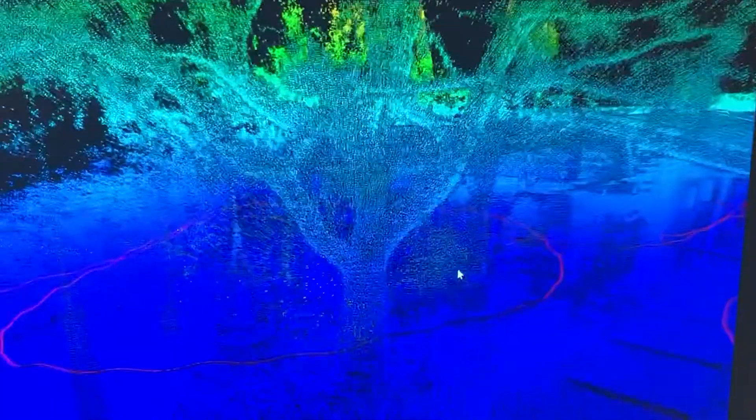When the scan is complete, the resulting data is called a point cloud, which is millions of data points showing every object the laser detected.